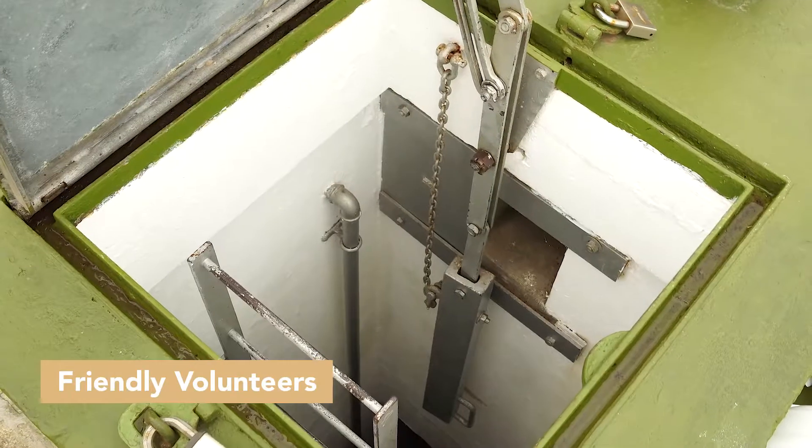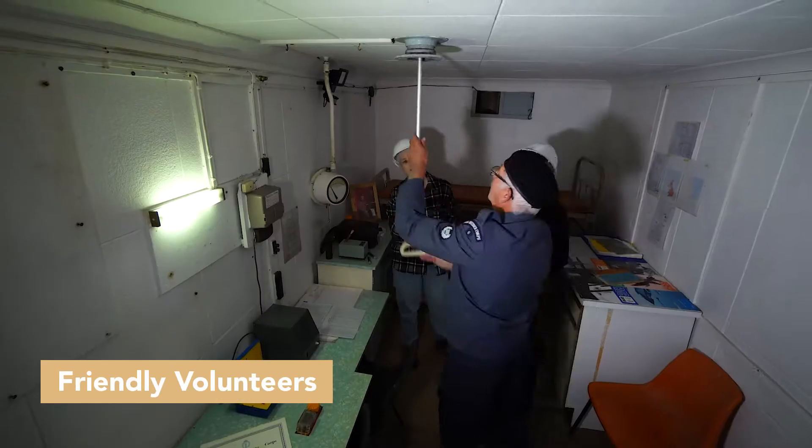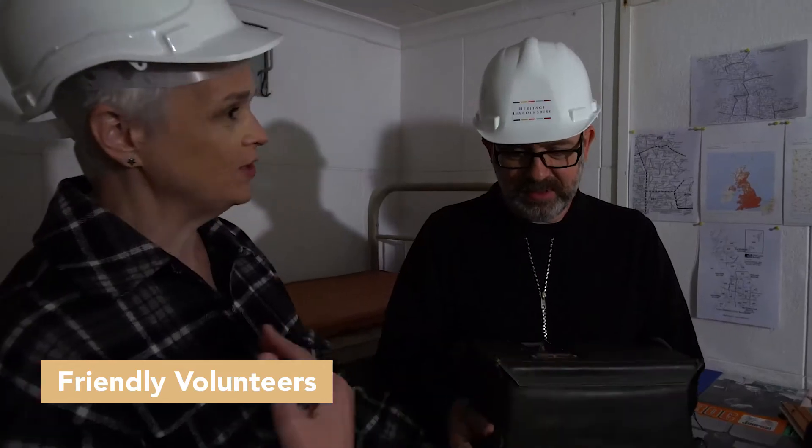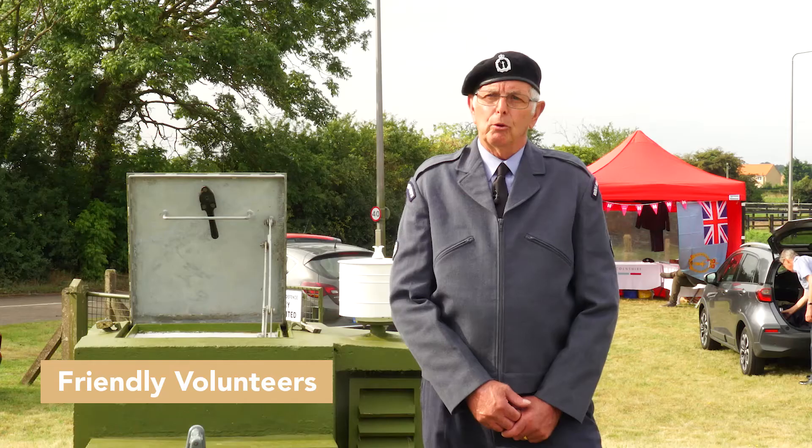I've been a volunteer at this bunker now for Heritage Lincolnshire for about the last five or six years. Heritage Lincolnshire, I think, is great for local people and local sites — it brings history to the surrounding areas which people otherwise would know nothing about.